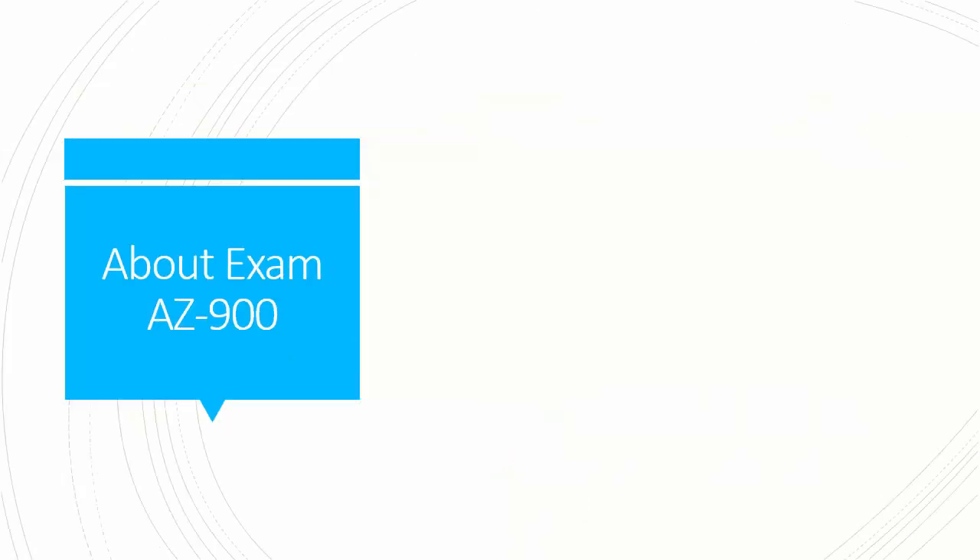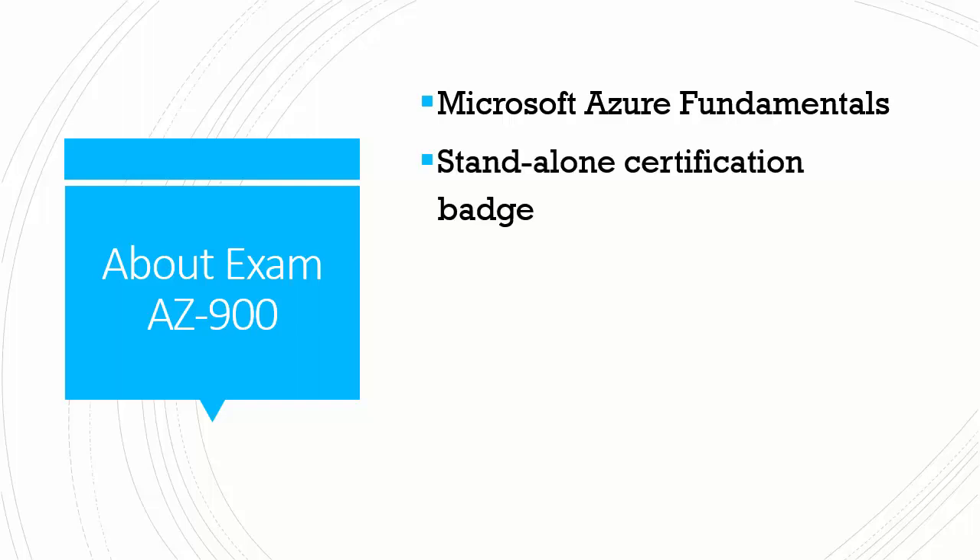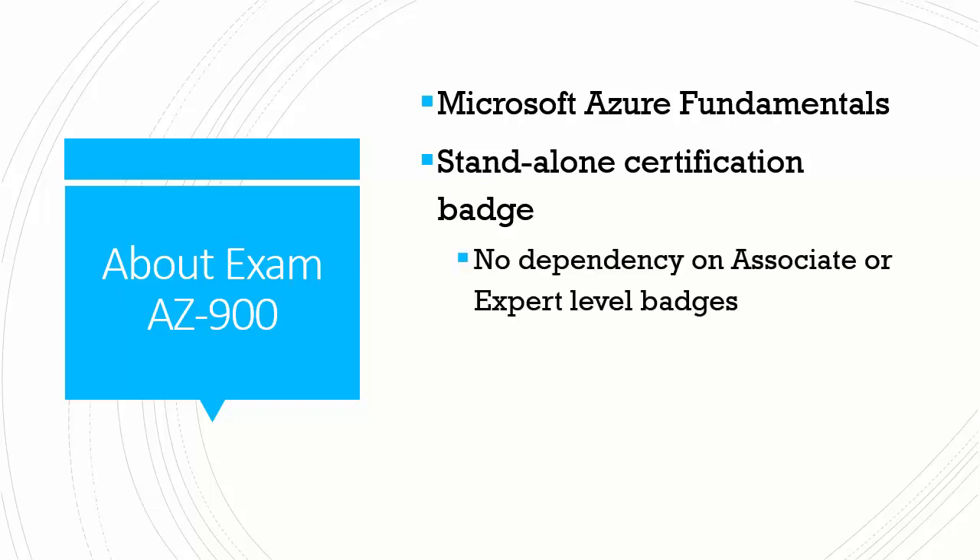What do you need to know about AZ-900? The title speaks volumes: Microsoft Azure Fundamentals. This is meant to be an entry-level exam aimed at Azure newcomers and perhaps even those who are new to the information technology industry as a whole. Exam AZ-900 is a standalone certification badge, meaning no other Microsoft certifications are dependent upon passing 900 as a prerequisite.